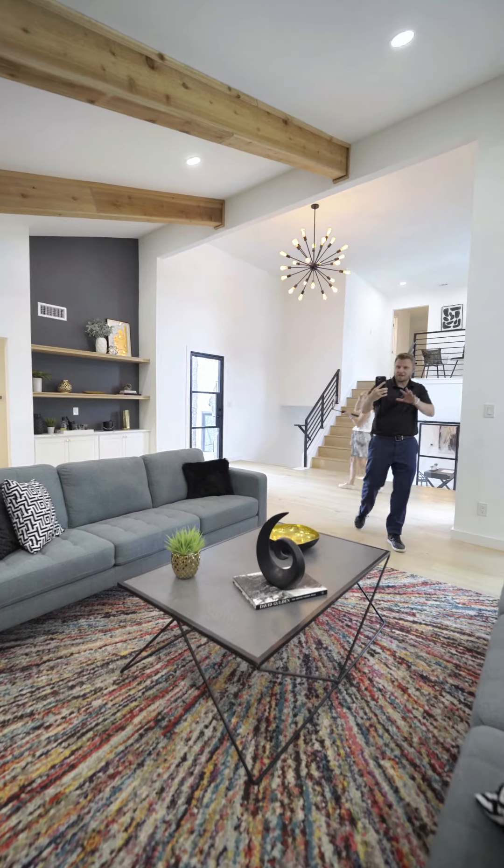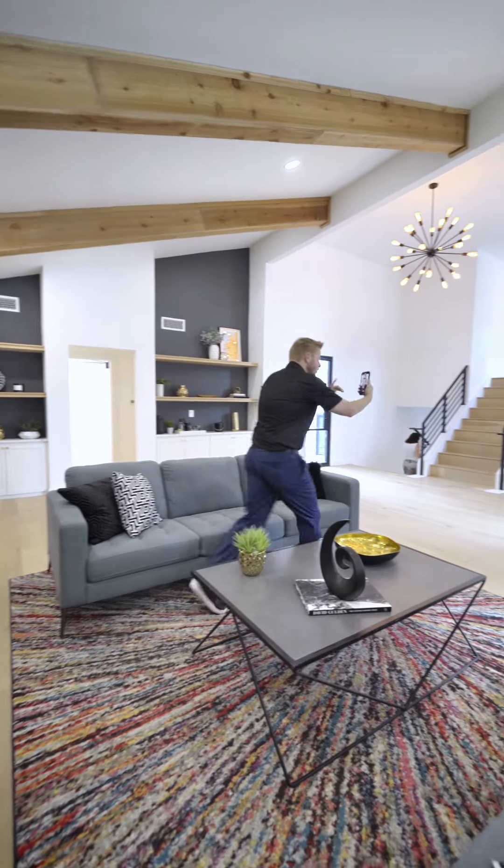Here's the living room and there's a fireplace. All right, come on, we're gonna go to the kitchen.